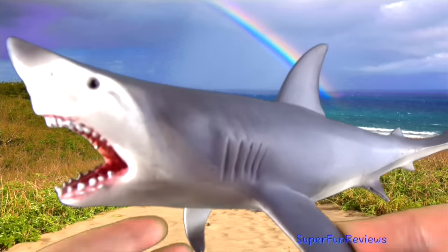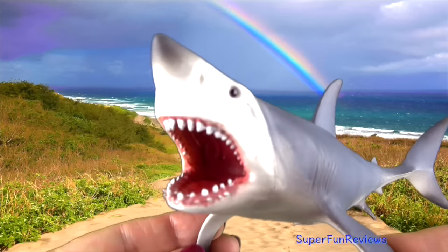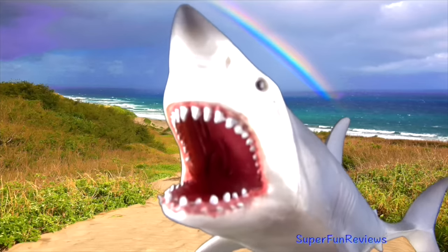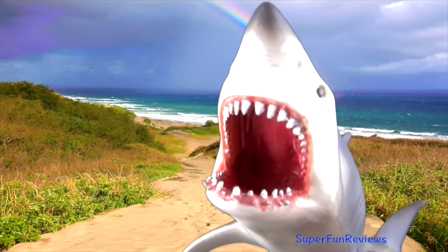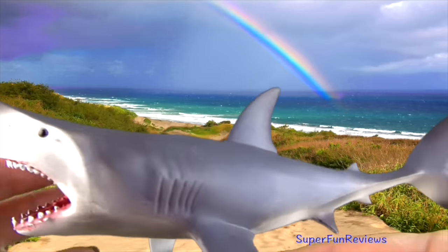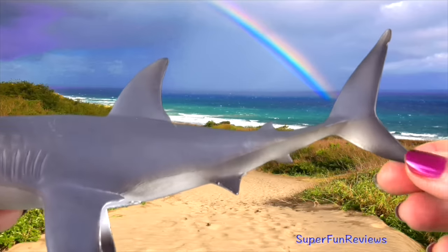The great white shark. It has pale grey skin with a white belly, bullet-shaped bodies, and rows of up to 300 serrated triangular teeth. The great white's light body colour helps camouflage it.